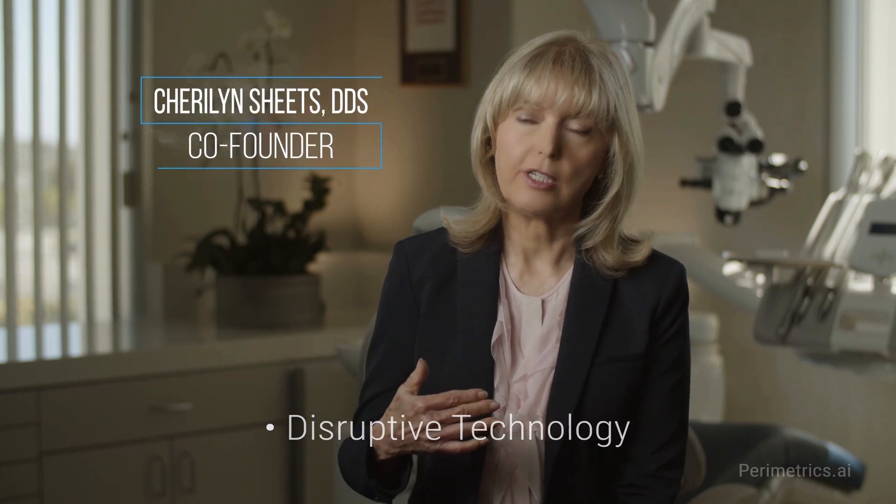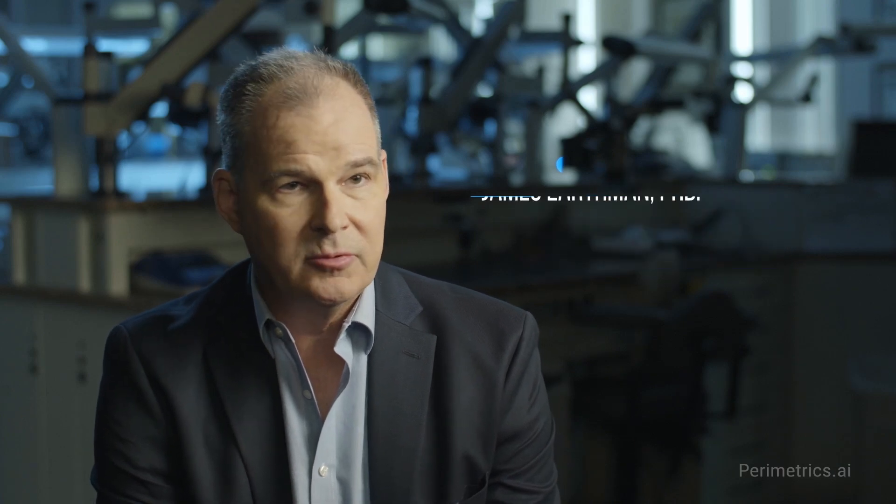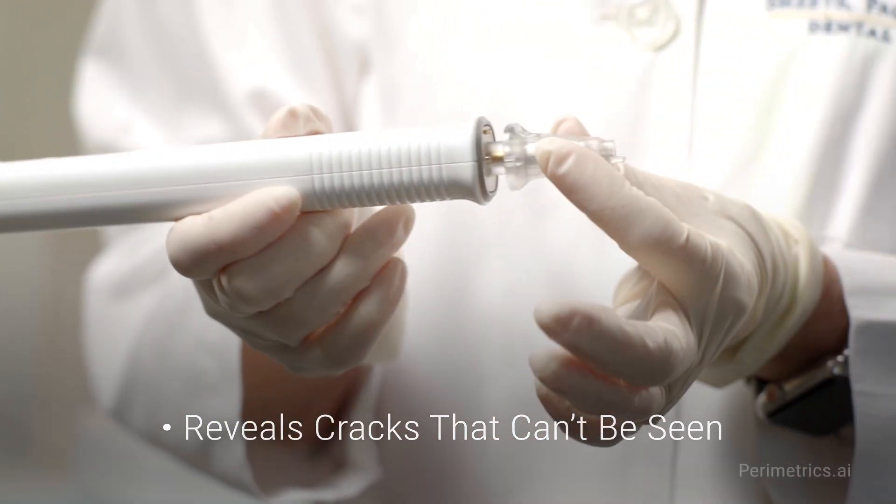This is a disruptive technology on many levels. It's disruptive in the thought process of the dentist because all of a sudden we realize that structural strength is something that's been invisible to us before. There isn't any other technique for detecting these sorts of defects in teeth. You can't see them in an x-ray. Even a cone beam CT won't reveal these cracks because the space between the cracked faces is going to be on the order of micrometers.